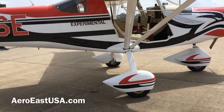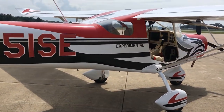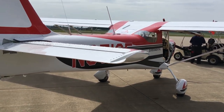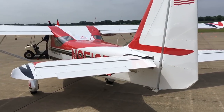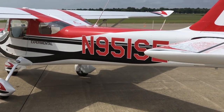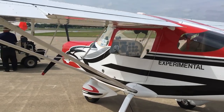The design originated in Colombia, but has been significantly modified over a number of years by the European producer. Now represented in the United States by Aero East USA, and they are intent on giving Americans the kind of service and support that Americans expect. It's a handsome airplane, featuring all metal construction, beautifully accented and graphically enhanced as you see here.